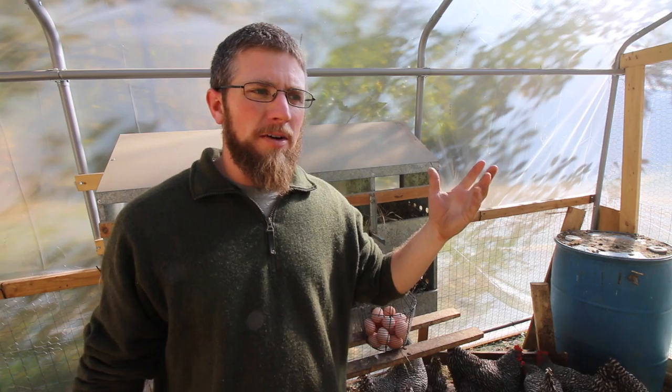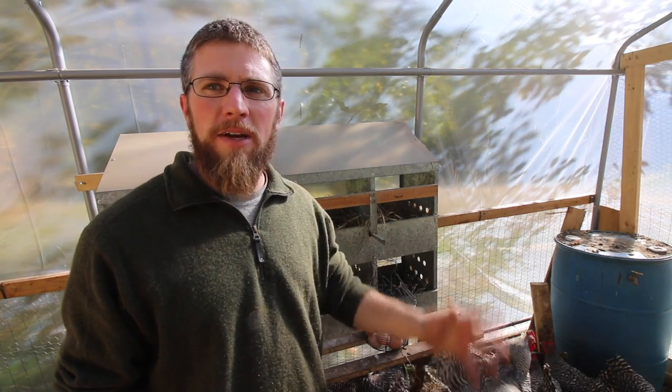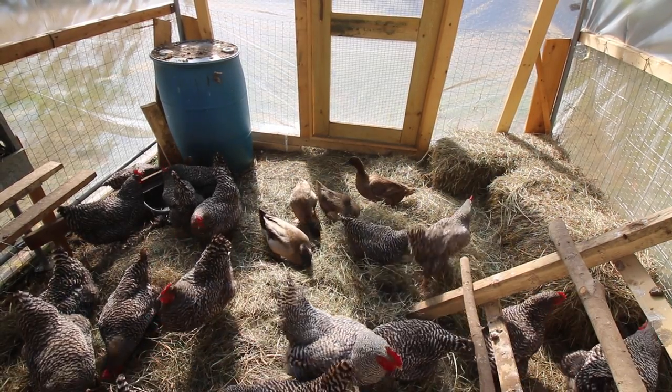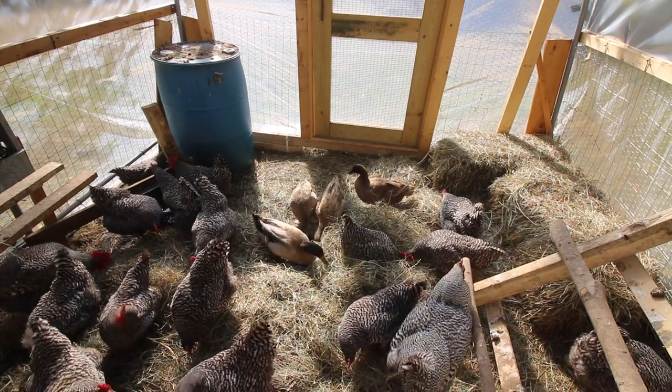We only have 24 laying hens, so we've been doing pretty darn good I think. You'd almost think it's spring time with the amount of eggs we've been getting. They're really loving the greenhouse — they've been laying really good since they've been in here. They love all the fresh hay they get. As you can see they're scratching through it and going to town.